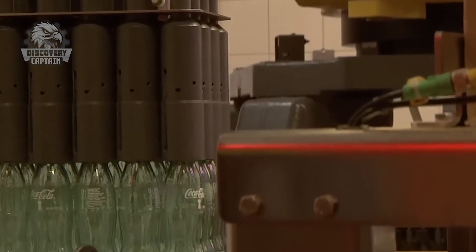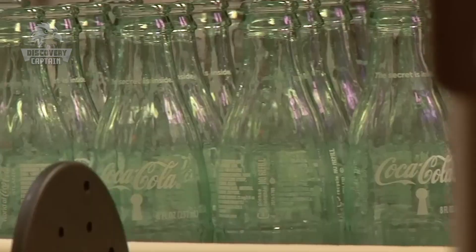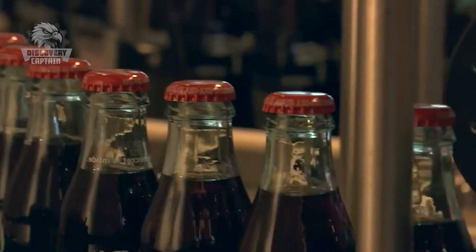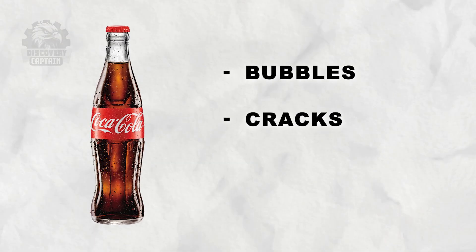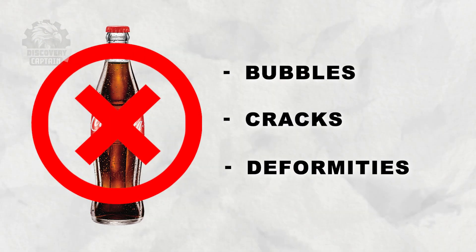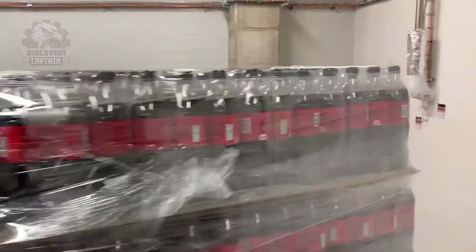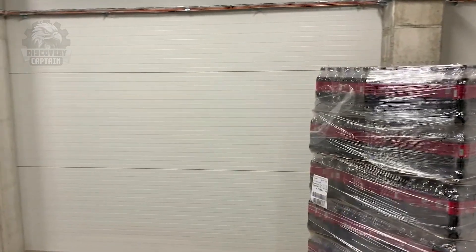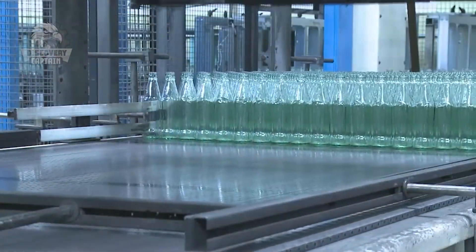The last stage of the manufacturing process involves inspecting the glass bottles to ensure they adhere to quality control guidelines. Any bottles displaying bubbles or deformities in any area will be rejected and broken into pieces. Bottles that meet the standards will be transported to the Coca-Cola factory to be filled and sealed, completing the process of creating Coca-Cola glass bottles.